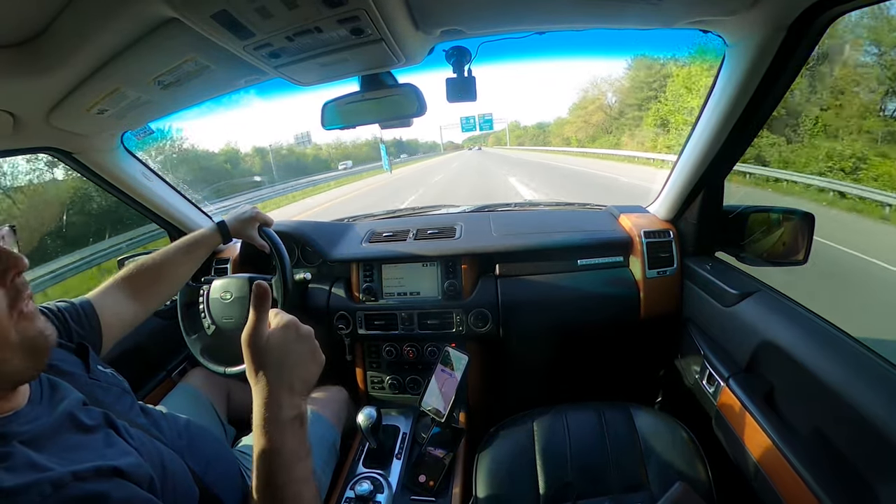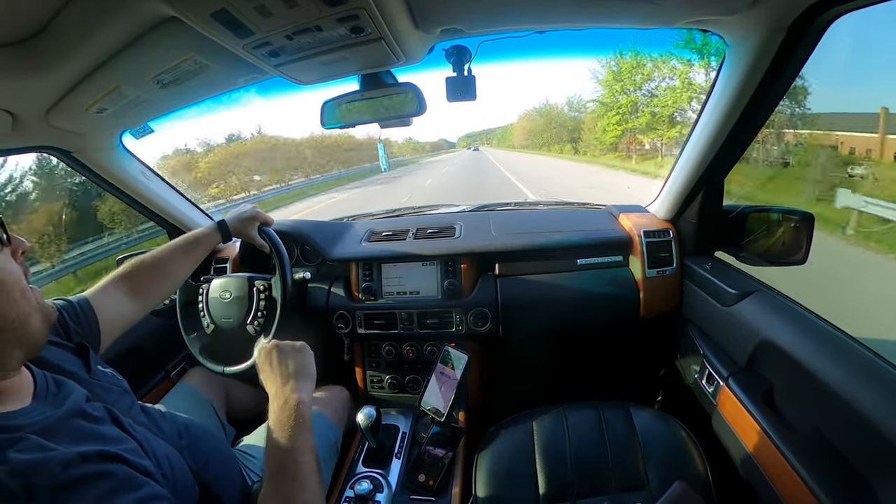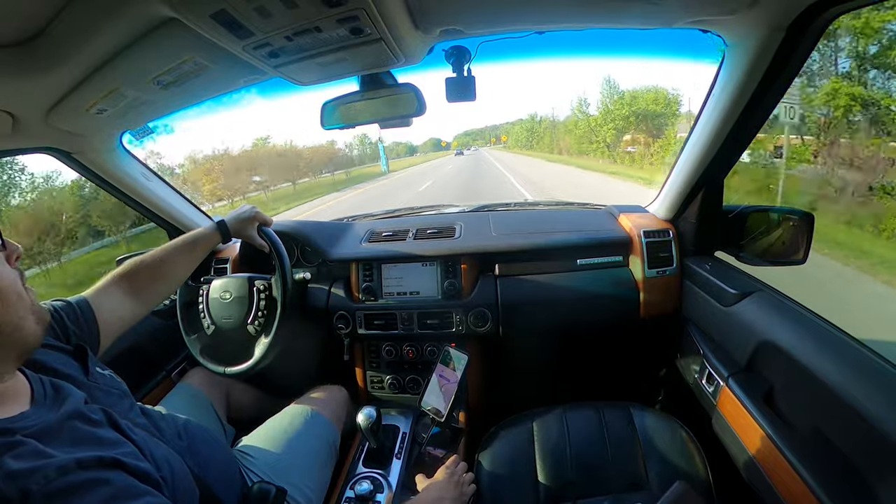Thanks for tuning in on this adventure of chasing a 1985 travel trailer. It's not going to be added to my collection, but it was worth a look. Please give me a subscribe — it means a lot to me.